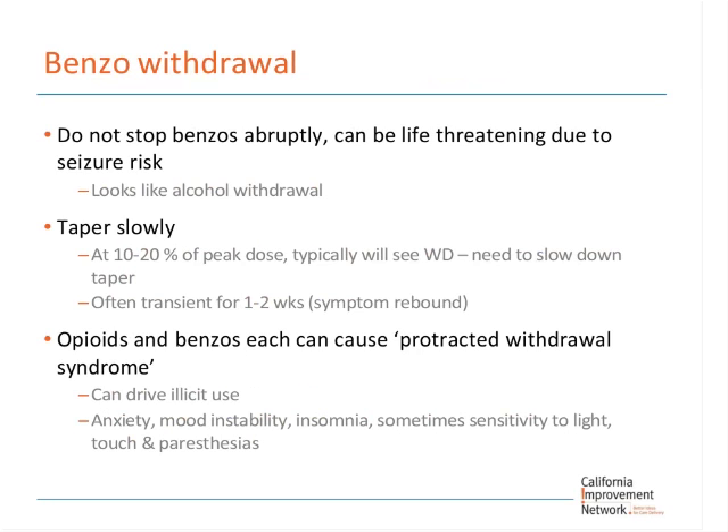Taper slowly at about 10 to 20 percent of peak dose. You'll typically begin to see some benzo withdrawal in some patients — often transient, and with good support they can get through it. I want to mention protracted withdrawal syndrome, also called PAWS — post-acute withdrawal syndrome. Both opioids and benzos can cause this. This is actually a bigger problem than acute withdrawal — it's what drives illicit use and why people need opioid replacement therapy. With benzos, PAWS presents as anxiety, mood instability, executive dysfunction resembling ADHD, insomnia, and sometimes sensitivity to light, touch, and paresthesia.